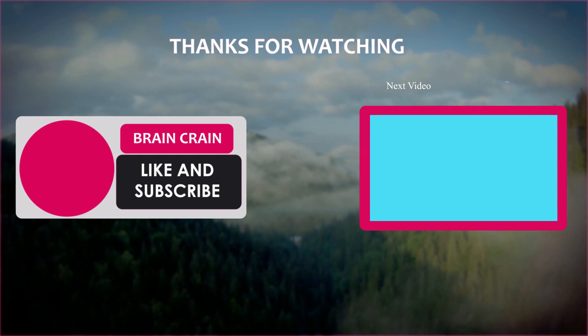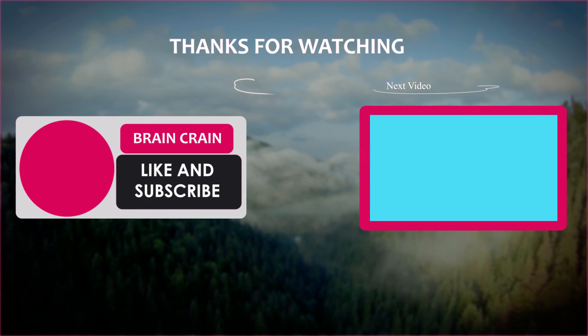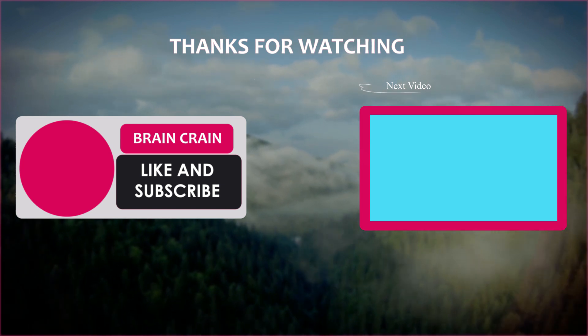If you enjoyed this video, please make sure to give it a like and subscribe, as well as clicking that bell button to stay notified. It'll keep you up to date with our future videos. Thanks for watching.